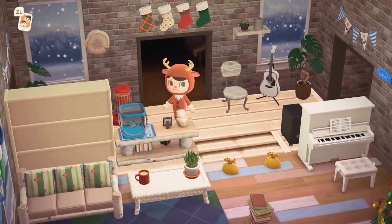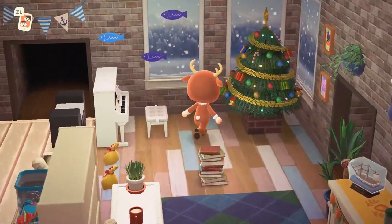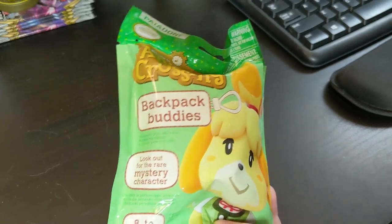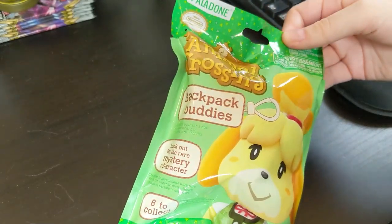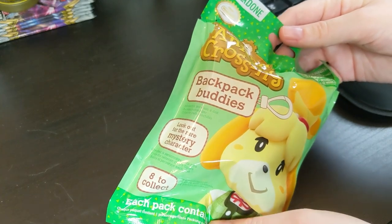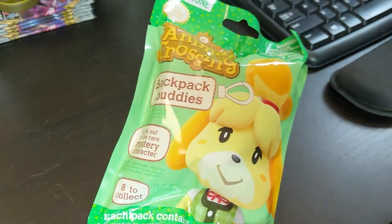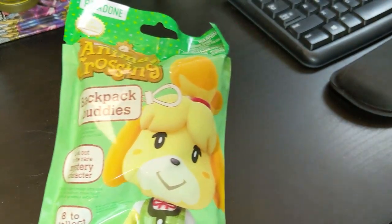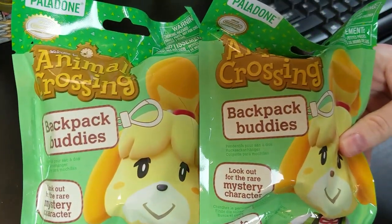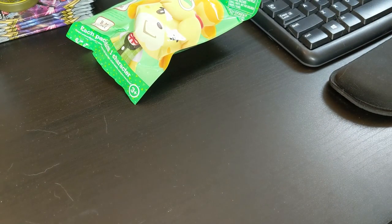That's pretty fun, but I also wanted to share something from my real-life stocking, right here. I got these in my stocking this year and they're kind of cute — little backpack buddies. I thought it'd be fun to open these up and see what's inside. I have two of them. It'll be a fun way to see what was in my actual stocking as well as my Animal Crossing stocking.